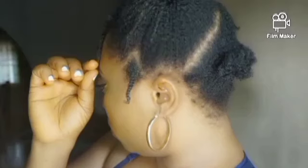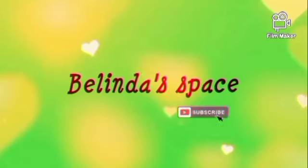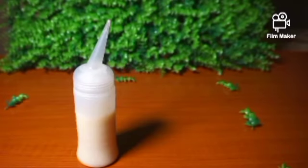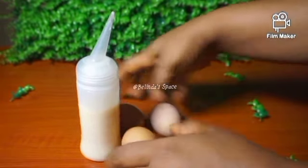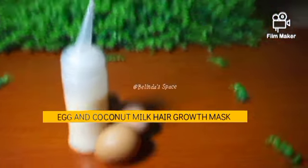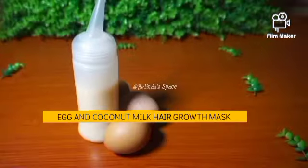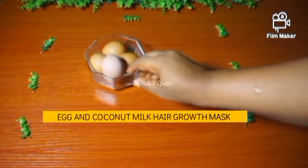Hi lovelies, welcome back to my channel. In today's video we'll be talking about coconut milk and eggs. I'll be making use of these two ingredients to make a mask. This mask helps the hair to grow out fast, healthy, strong, and faster. Please if you find this video useful and helpful, hit the subscribe button, like this video, and share with your friends and loved ones.